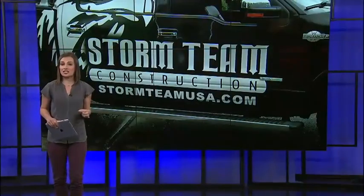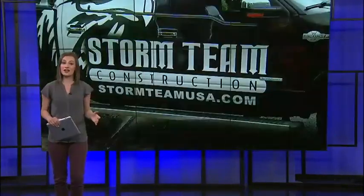Right now, without insurance, Storm Team Construction, based in Castle Rock, estimates damage for homes in that Stratmore Hills area to be more than $10,000. Coming up tonight at 10 p.m., we'll tell you how you can make sure you're hiring the right people to work on your house.